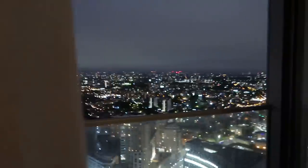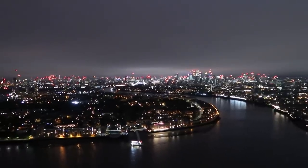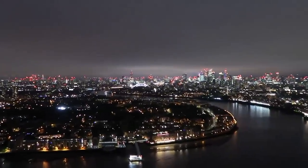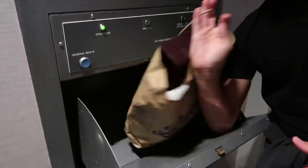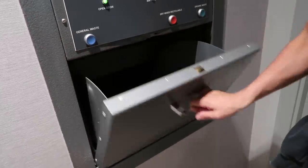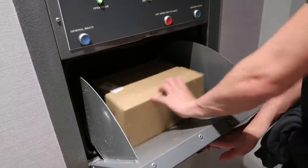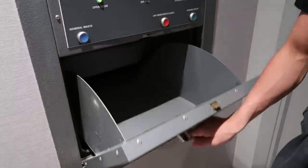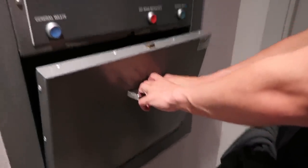For one last time, the view at night. This, to be fair, is the best thing about this place. Not having to take the rubbish out. Gone. See ya.